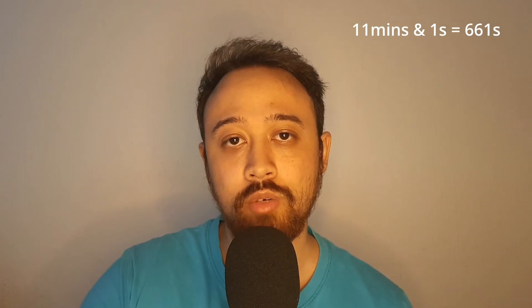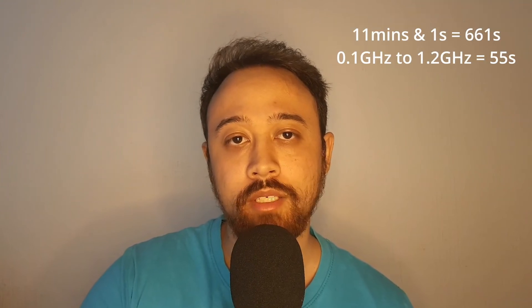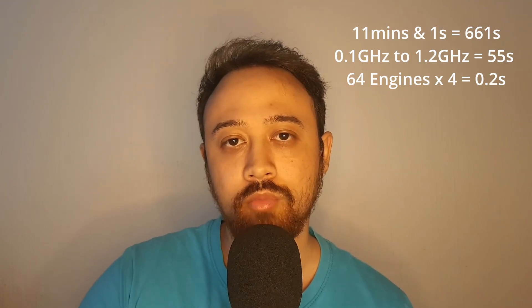If we do the same math as before: 11 minutes and 1 second is 661 seconds. Assuming linear performance gain up to 1.2 GHz, that puts the time at 55 seconds. With 64 engines and 4 chiplets, the sim time comes down to 0.2 seconds. With an ASIC, we can assume the time would be cut to about 0.05 to 0.1 seconds, which implies the Nvidia B200 would take between 15 and 30 seconds to do the same thing. I'm making a lot of assumptions here — don't trust my math. All this leaves me even more skeptical, even though I really want more competition in the GPU space.